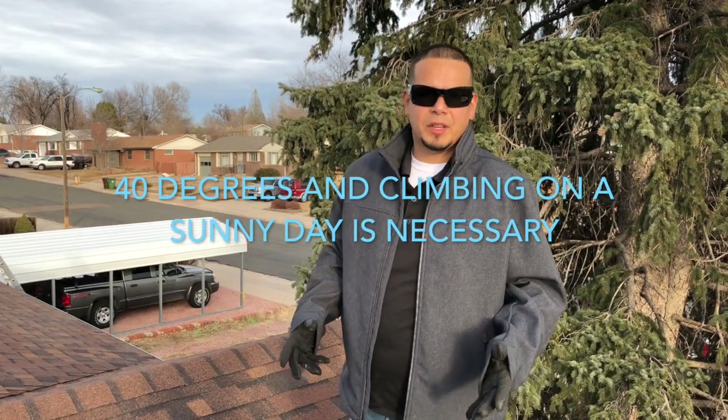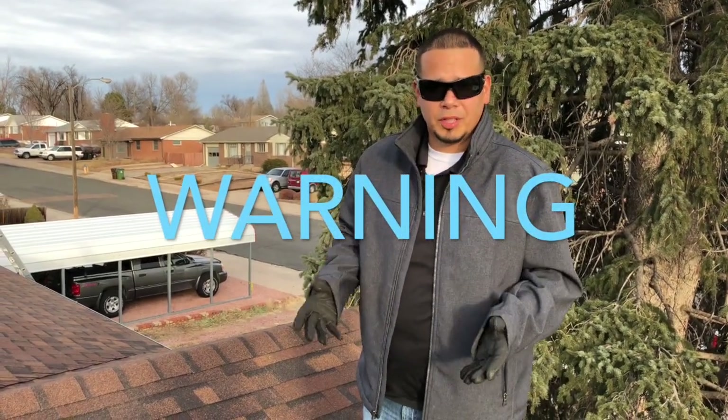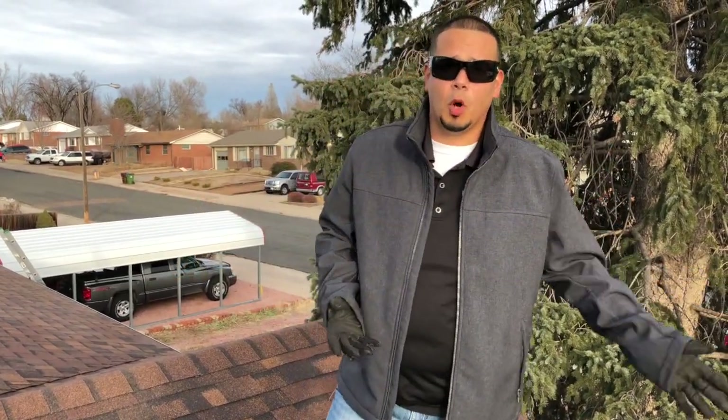If you have 40-degree temperatures and climbing, it's perfectly fine to install shingles, though it may take a little longer to seal. One thing to keep in mind: if there's snow on the ground, any debris or granules that land on it you won't be able to pick up until the snow melts — up north that could be months; in Colorado, just a few days. The solution is to lay down tarps to catch all the debris so you won't have that issue. It's perfectly fine to install in 40-degree and climbing temperatures.